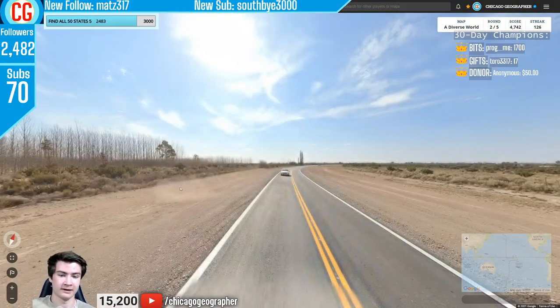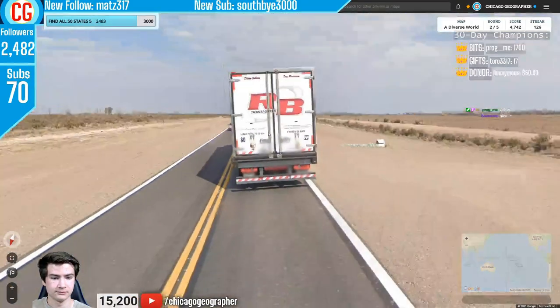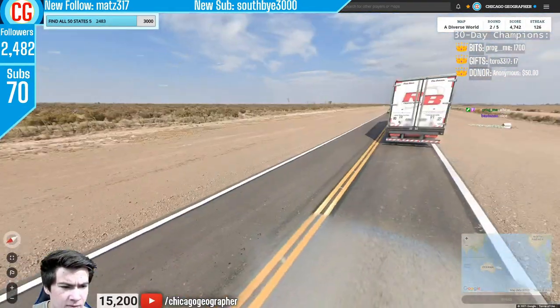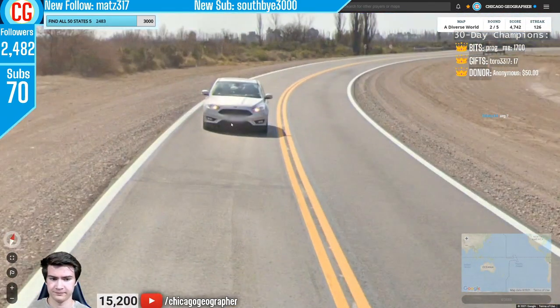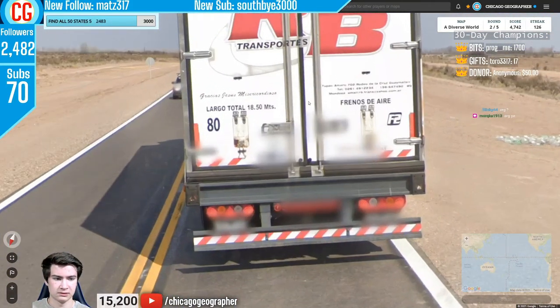Round 127 — we had Generation 4 coverage, driving on the right, with a .AR domain. Argentina does have Gen 4, and .AR is Argentina's country code. We also had the sun in the north and a shrubby-looking landscape pointing to Argentina.